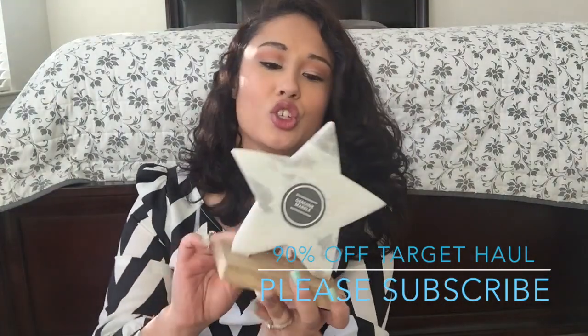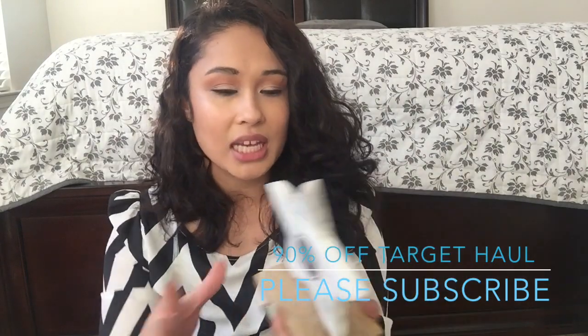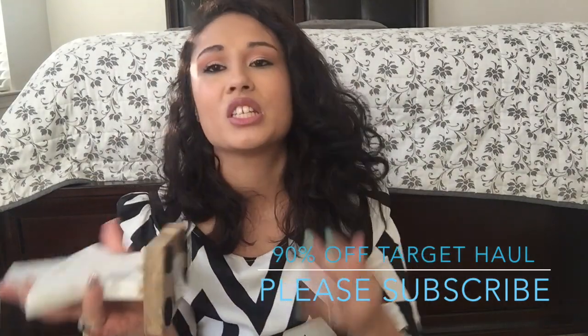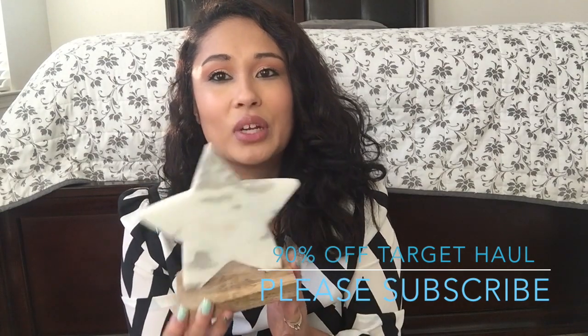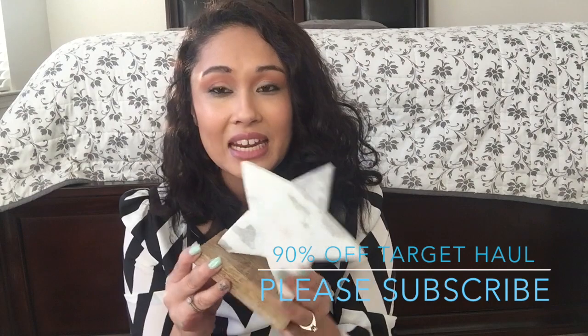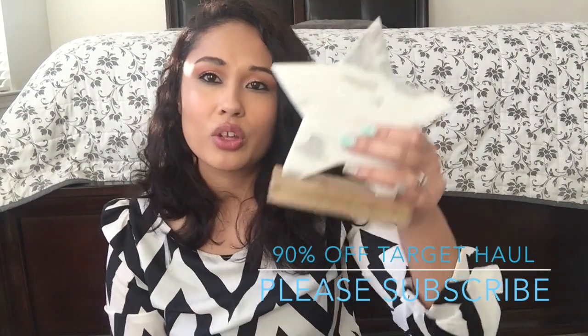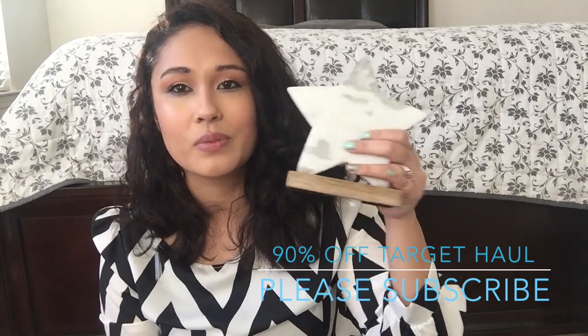Then I have this star that I was waiting for. I actually wanted to purchase it at regular price but I was like, do I really want to spend $15 on a star, do I need it right now? Then it went down to 70% off and I was going to pick it up but said no. Then 90% off and I was like I got you. There was only one left and it was $1.49, so I'm like yes - it was meant to be.